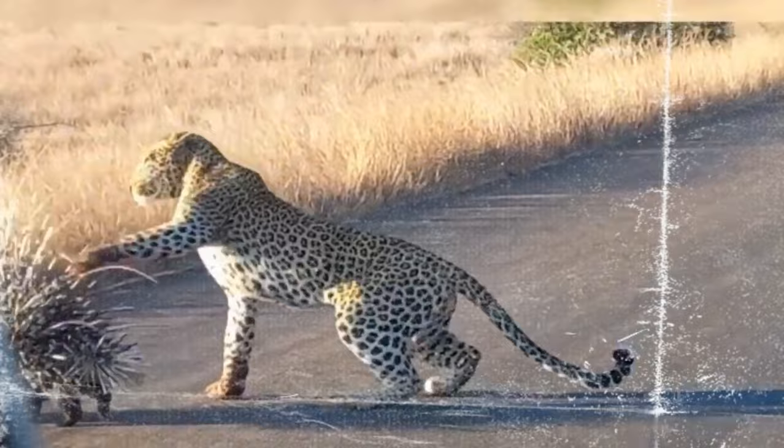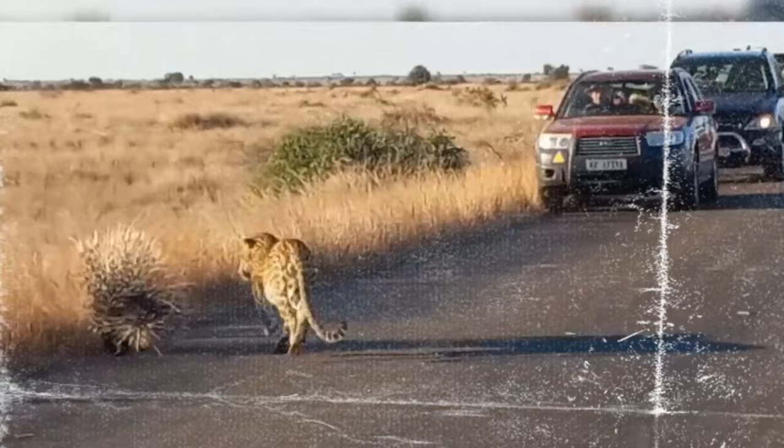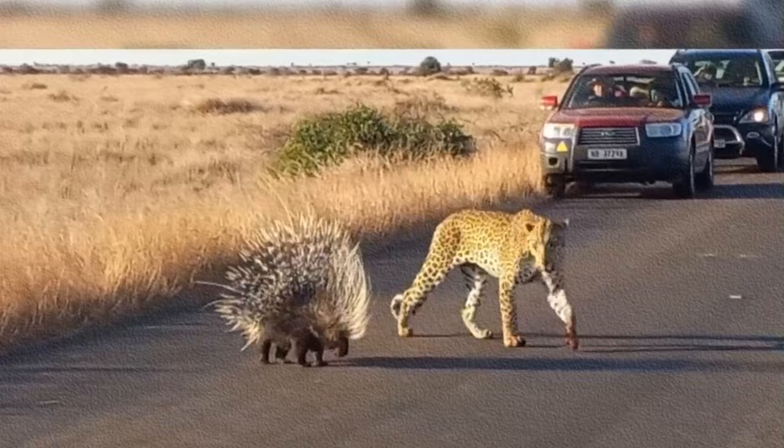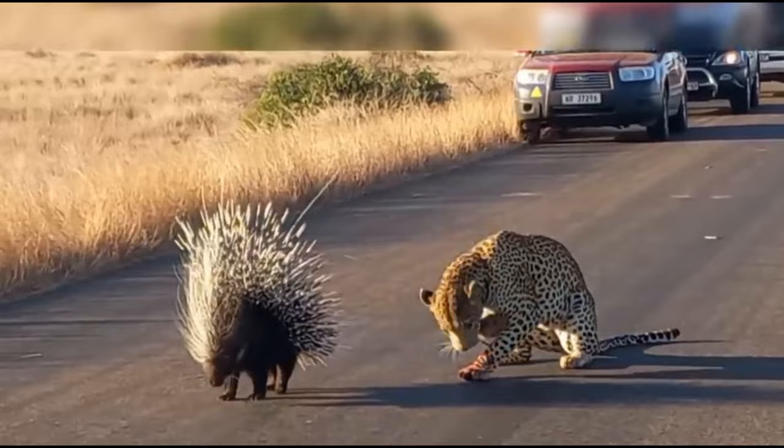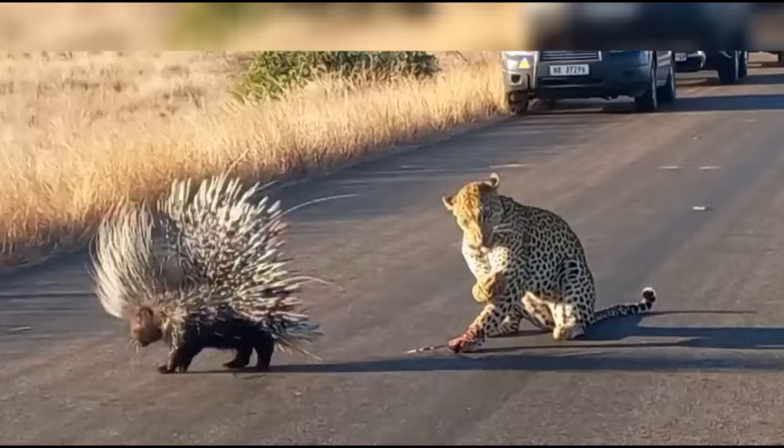When threatened, the porcupine performs a mesmerizing transformation. It raises its quills, making itself look twice its size, like a fearsome creature from a mythical tale. But that's not all — the real magic happens when an unsuspecting predator gets too close. With lightning-fast precision, the porcupine launches its quills like a barrage of tiny arrows. These quills are not your ordinary spines; they are barbed and designed to embed themselves into the flesh of their attacker.